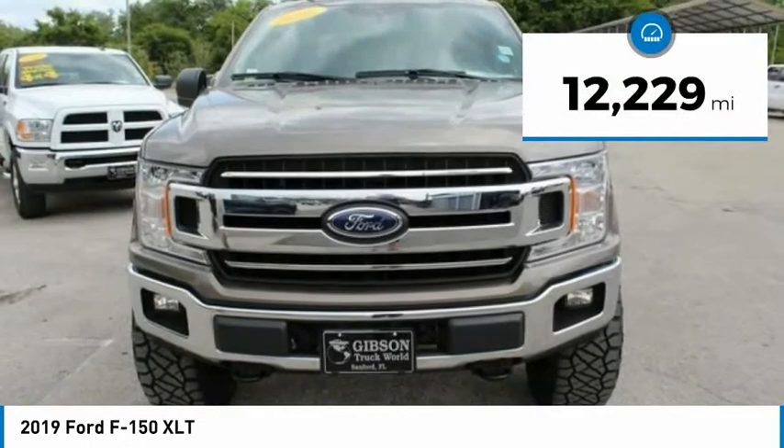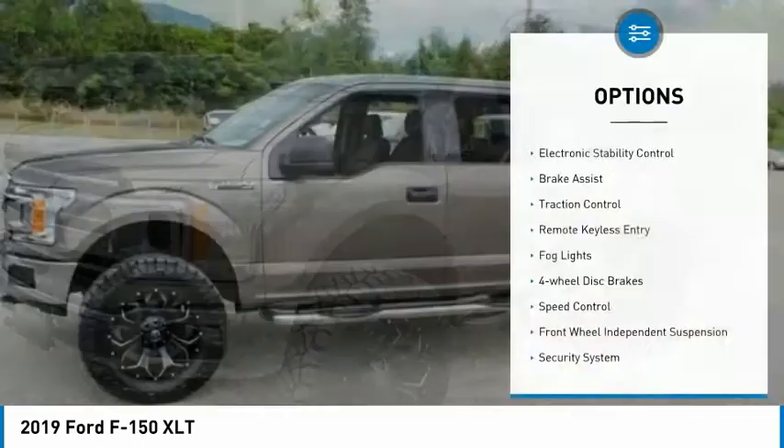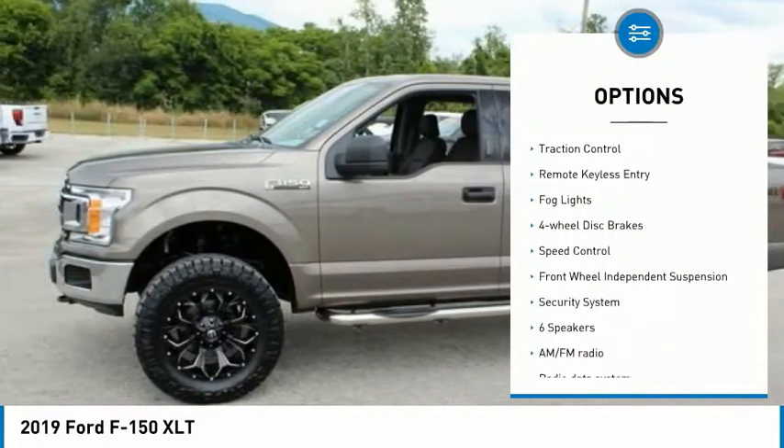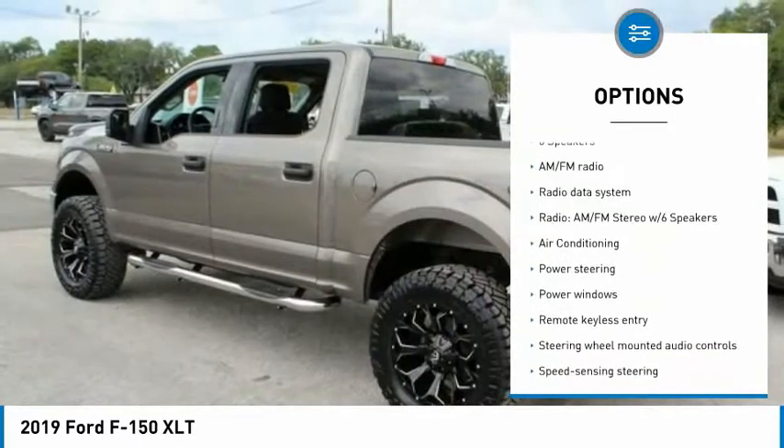This vehicle has less than 15,000 miles. Here are some of this vehicle's great options: electronic stability control, brake assist, traction control, and remote keyless entry.